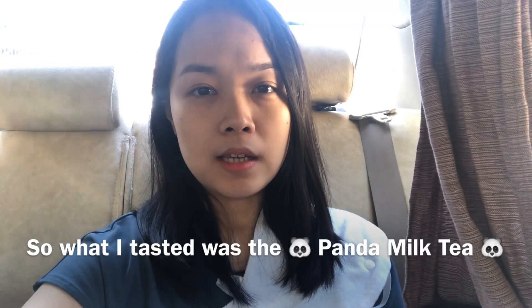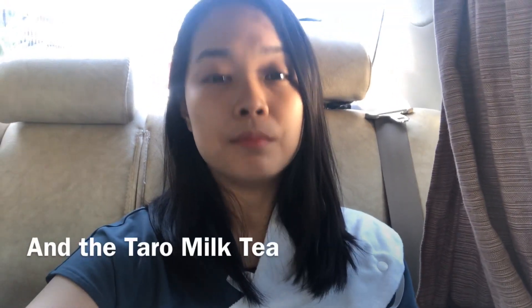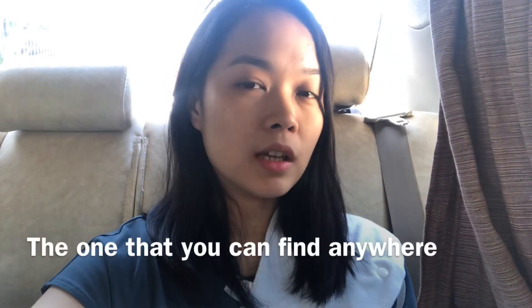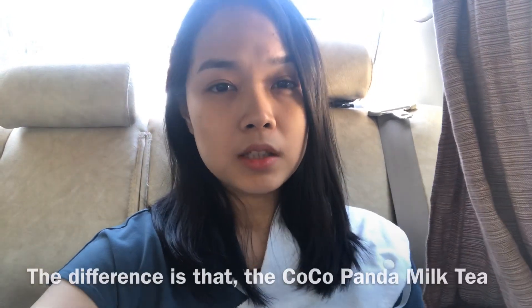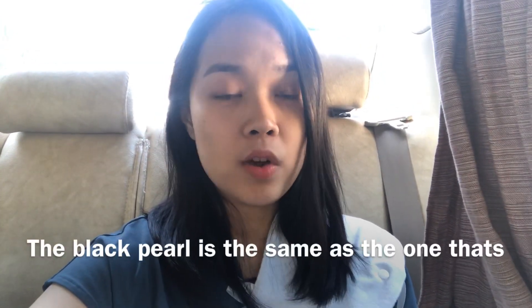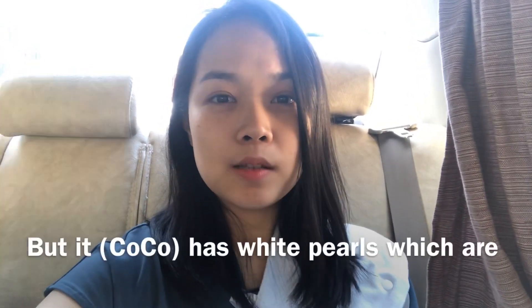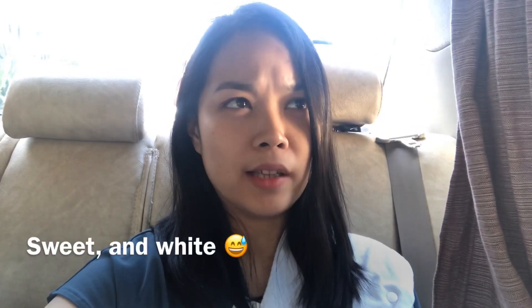So what I tasted was the panda milk tea and the taro milk tea. The panda milk tea is just the classic, the one that you can find anywhere. The difference is that the CoCo panda milk tea has black pearls and white pearls. The black pearl is the same as the ones commonly found in other milk tea houses, but it also has white pearls which are smaller, sweet, and white.